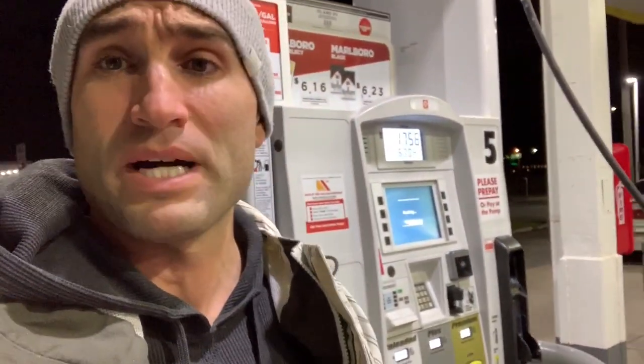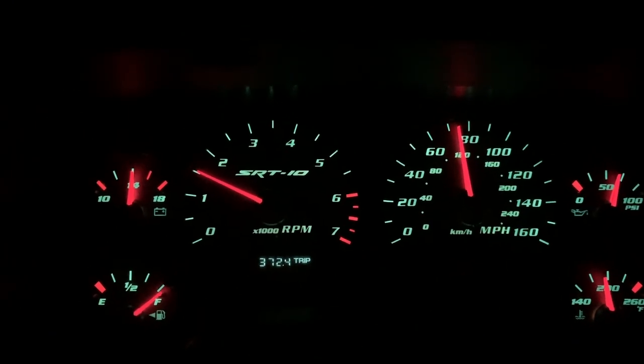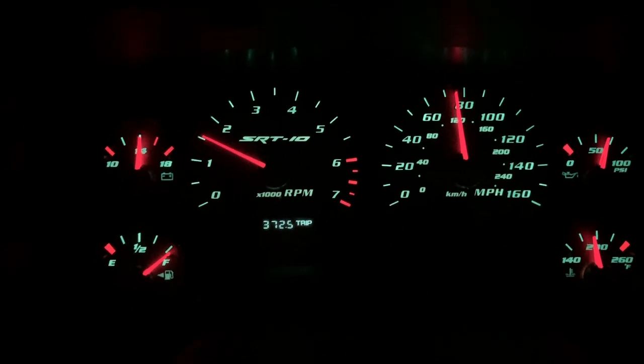Here we are in Indiana — almost to Indianapolis, doing another fill-up right now. Gas is around $2.60, so not the end of the world. This is technically the third fill-up. Back in Toronto it was over $100 to fill up, whereas down here it's only about $70 — much better. I anticipate probably about $500 worth of gas total. We just got about 370 miles to that last tank and the light didn't even come on — so almost 400 miles to a tank, which isn't too bad for this big pig.